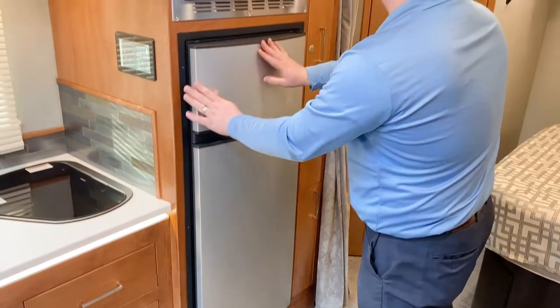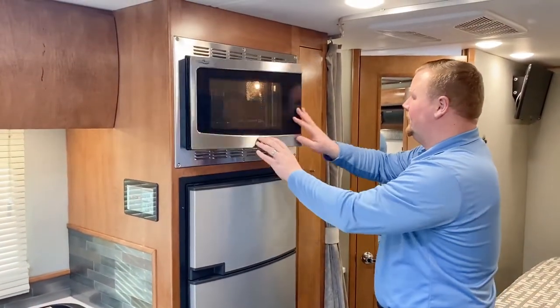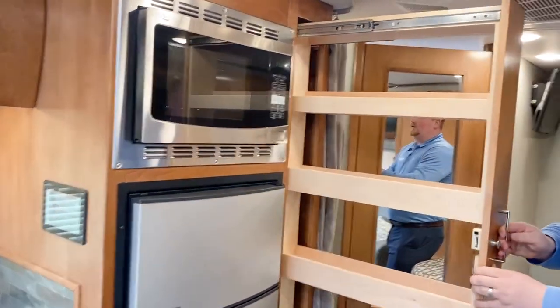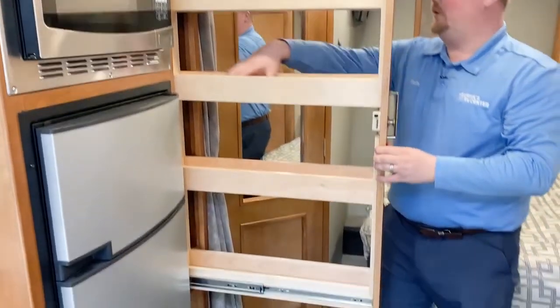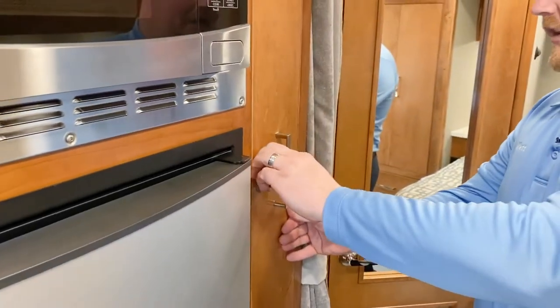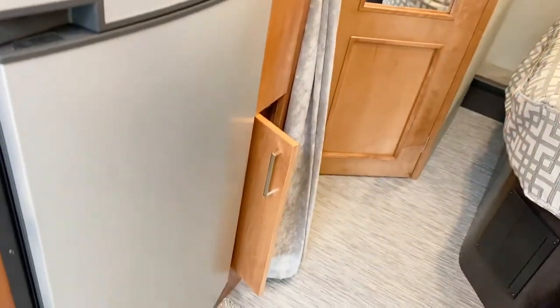There's a stainless steel convection microwave right above the refrigerator. And there's a nice pantry area right here as well — you can put all your spices, cans, and load that up. It has a lock so it's not coming open in transit, plus another storage cabinet below.